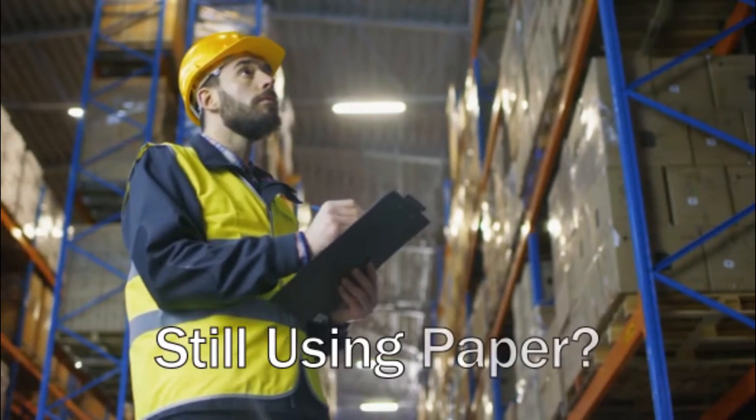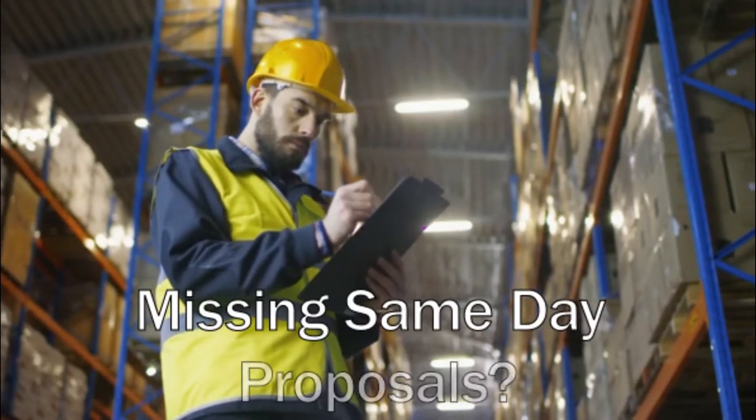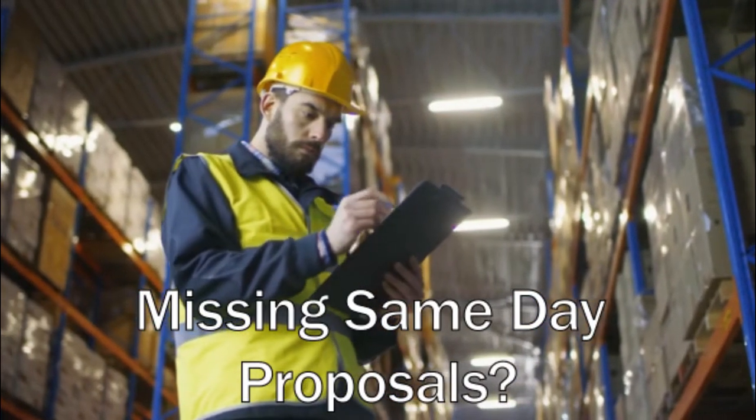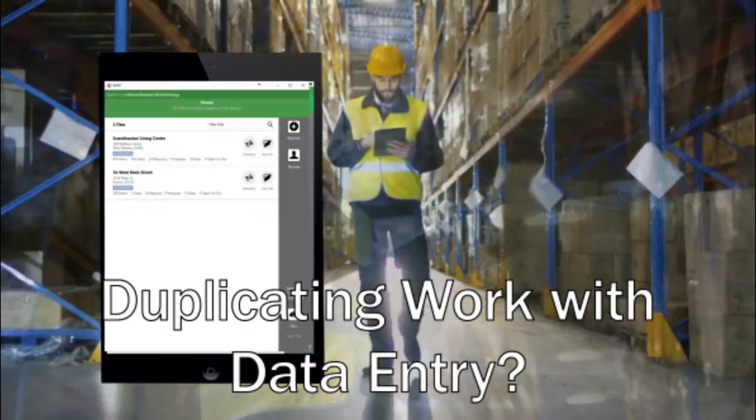Still doing energy audits and building assessments with a clipboard and paper? Unable to give your customer an instant proposal and assessment? Have to re-enter everything after and follow up? If you are, you are leaving money on the table.